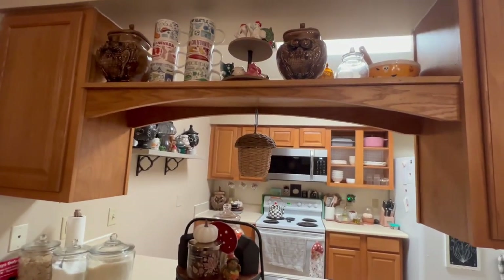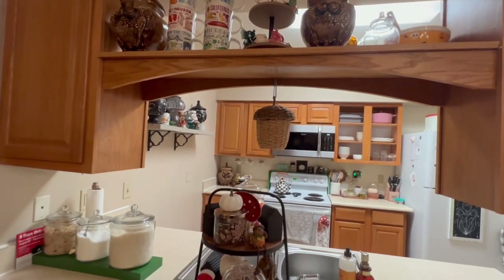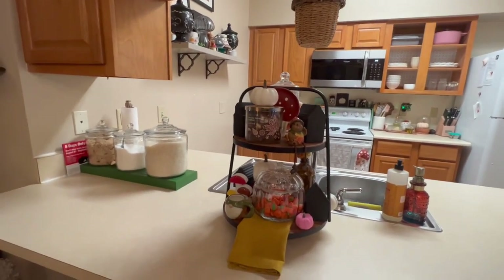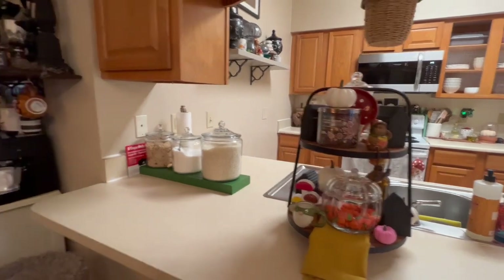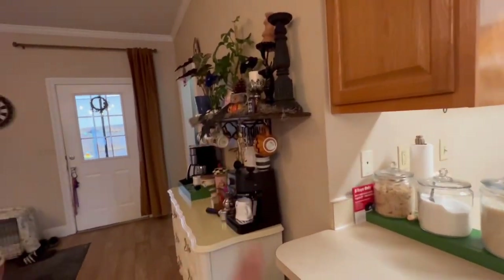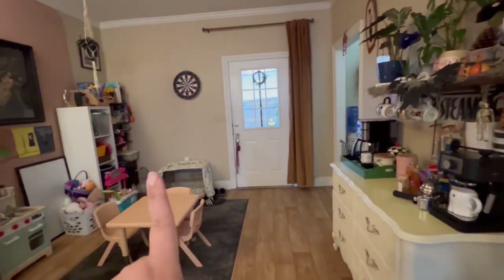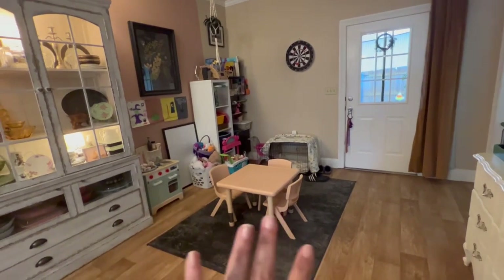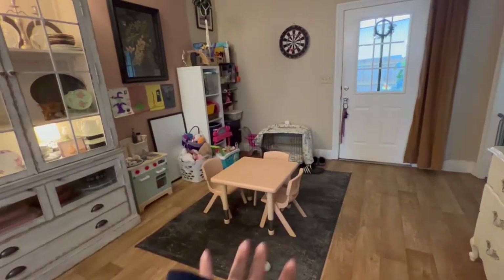These are my vintage owls. I put together this tiered tray — it's just something simple, you know — and I have some more plants over here. My dog crate is normally in my room, but since I'm not babysitting or doing anything, I have it there.